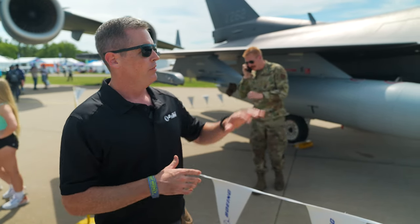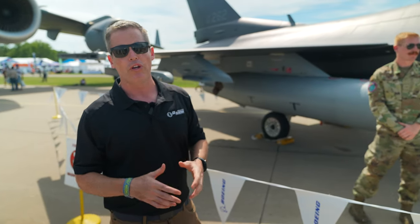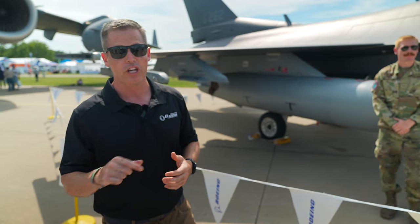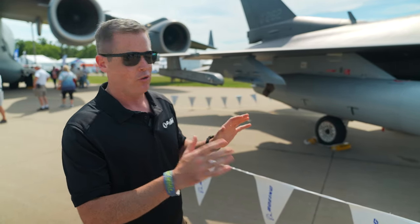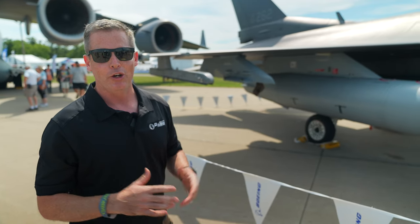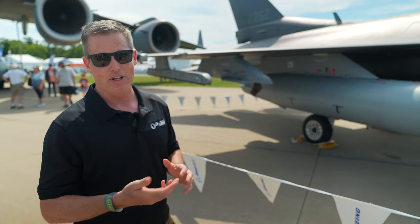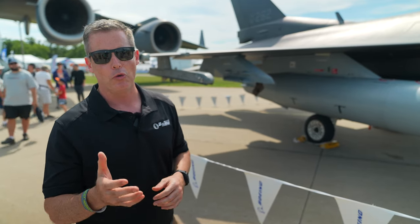The F-16 was designed to be a lightweight day VFR fighter. Back in the 60s when this concept came out, that's what it was going to do. It was so reliable and so proven that we keep upgrading it over the years. In fact, we have over 20 nations flying the F-16 just because of how robust and capable it is. When it started, it looked much different — just air-to-air missiles, maybe a centerline tank, clean, fast, high G, very maneuverable.